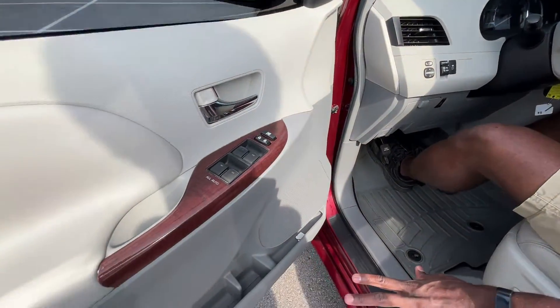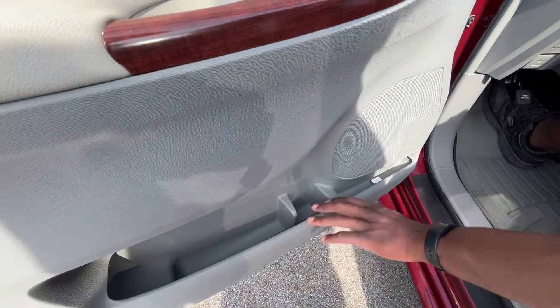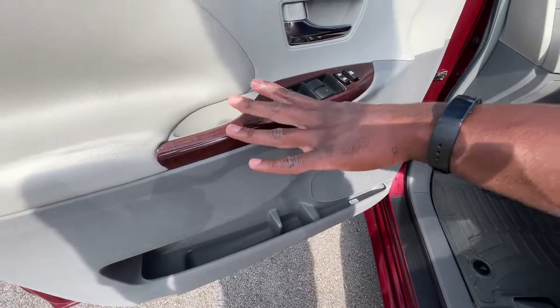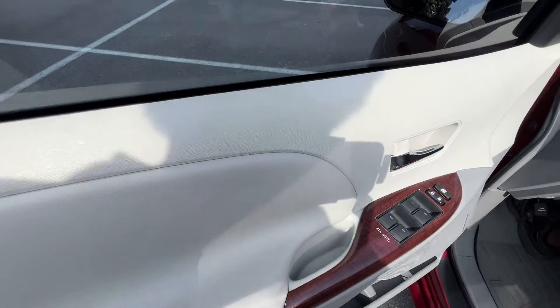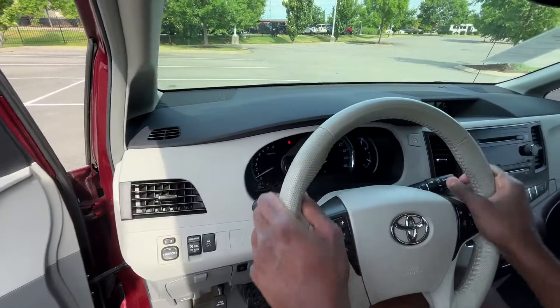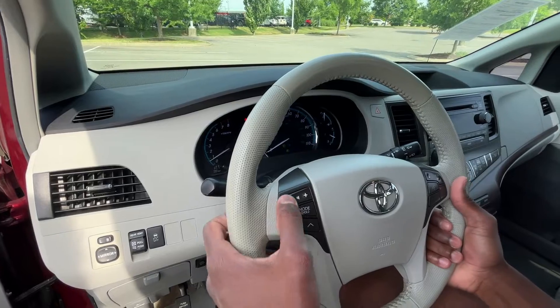On the door panel there's lots of map storage, a cup holder, and a little tray. For the steering wheel, it feels really nice and looks great with the leather wrap.